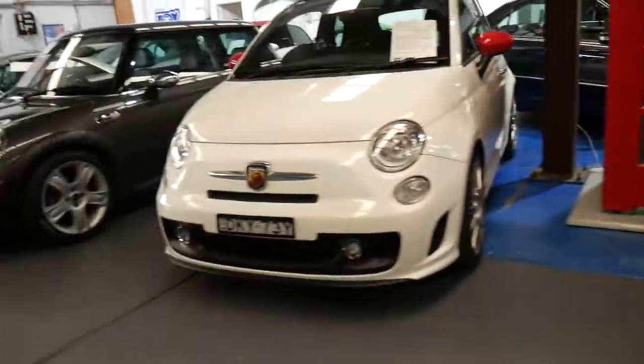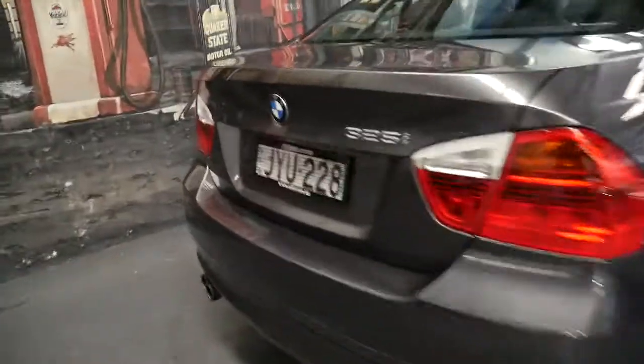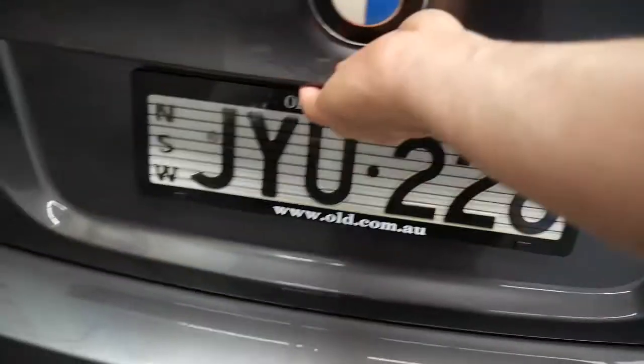We've got two full-time mechanics on site and detailers. There are parking sensors on the back. Have a look in the boot — these handles allow you to fold the rear seats down.